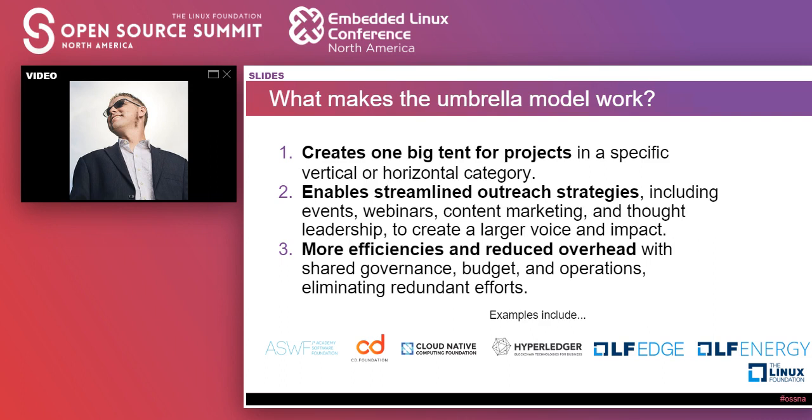We've seen a lot of success over the last two years here at the Linux Foundation with this, both from a horizontal perspective — looking at the Cloud Native Computing Foundation, LF Edge, LF Energy, CD Foundation — but also from a vertical perspective. The Academy Software Foundation is a great example, looking at that entire VFX motion picture industry segment and the open source of that.